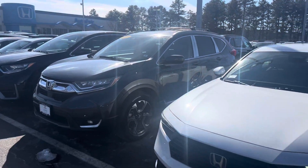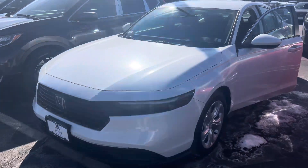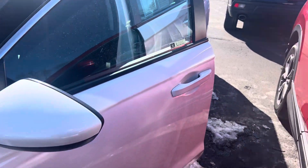Hey there, hello. This is Bob Black over at AutoFair Honda in Manchester, New Hampshire. Thanks for your interest in this 2023 Honda Accord LX in crystal white pearl with black interior.